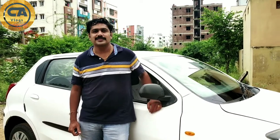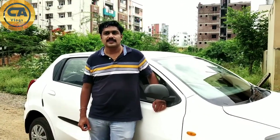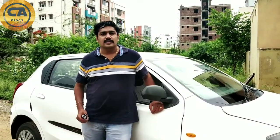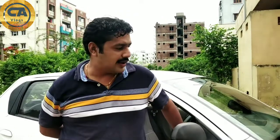Good morning sir. Good morning. Sir, you have to sell your car. I bought it 3 years back for 3.3 lakhs. Now I'm asking 3.4 lakhs.